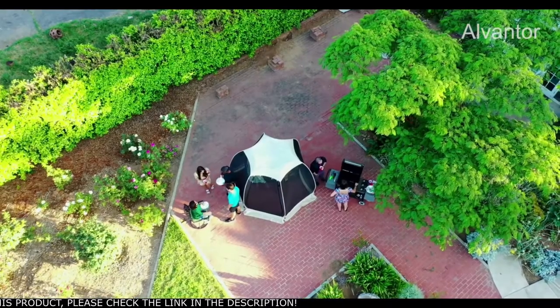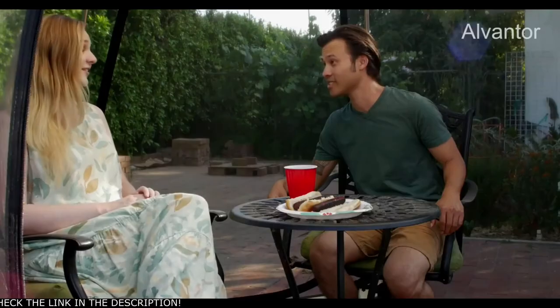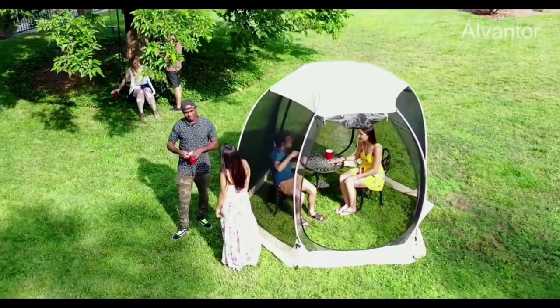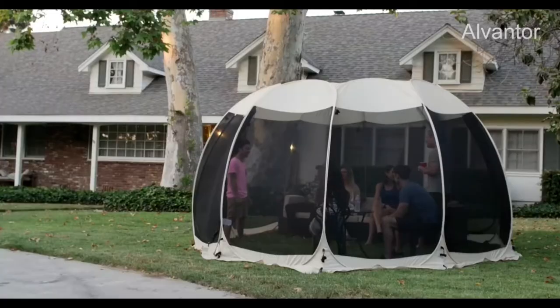The UV-coated top supplies sun protection. The mesh wall has ample ventilation, blocks heat and bugs, and is excellent for views of the outdoors at the same time. You can use the Alvantor Screenhouse in a garden, park, backyard, camping trips, parties, picnics, or afternoon tea time.